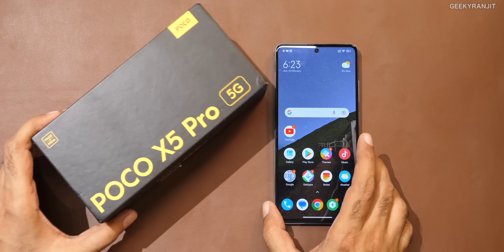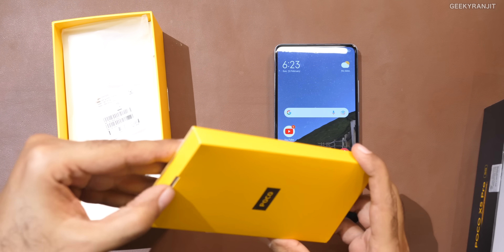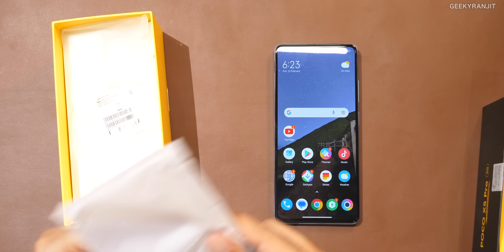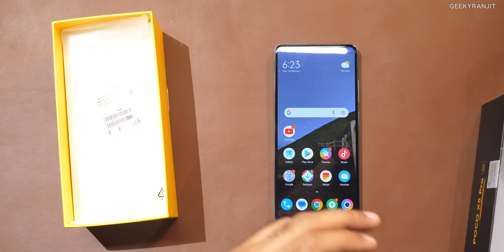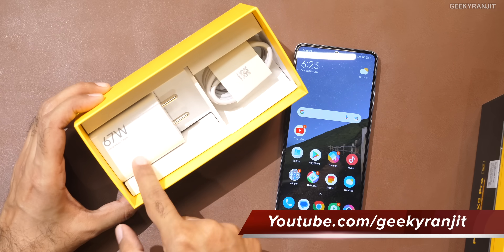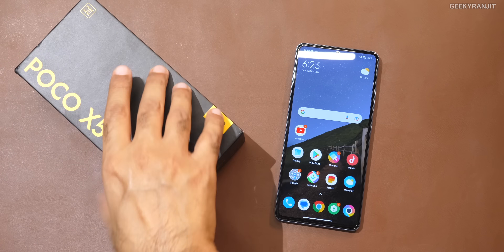It comes in this box. Let me quickly show you what we get. There's some paperwork and all those things. You also actually get a case — a standard TPU case. I didn't use it, but the flexibility is appreciated. And the big thing is that you still get a 67-watt charger and a charging cable in the box. These days many vendors skip the charger, so that's a nice addition.